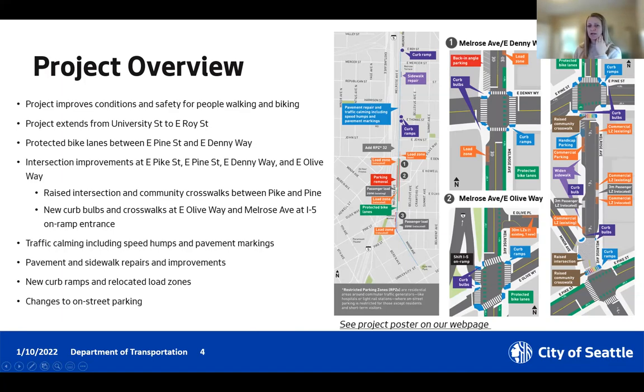Up at Denny, a little further north, the big intersection improvements are building curb bulbs and curb ramps and repainting crosswalks. We're also adding back-in angle parking north of Denny to make better use of the space and fit in more spots. We're adding a new restricted residential parking zone to restrict parking to residents and short-term visitors. Throughout the project, we're also making pavement repairs, adding speed humps and pavement markings — most of that is in the segment north of Denny where the concrete panels are pretty damaged.